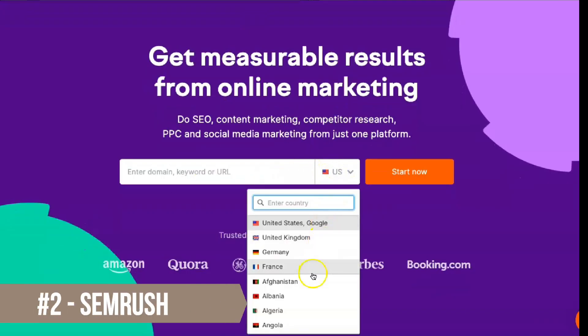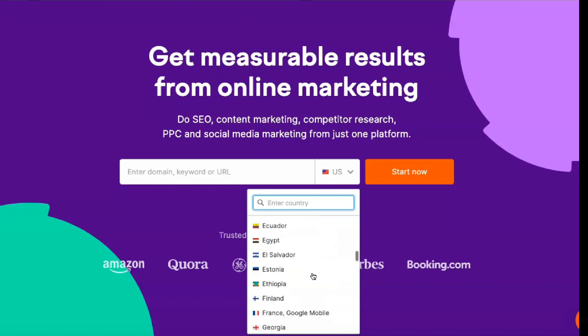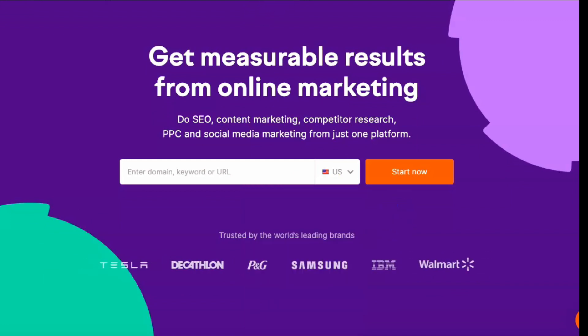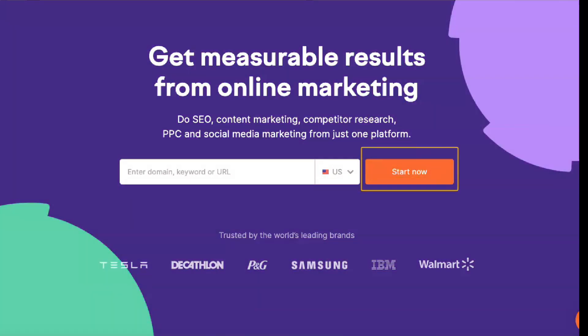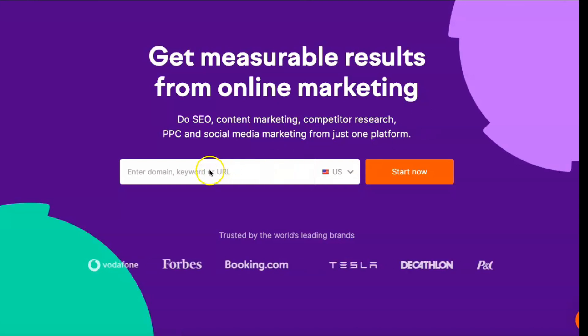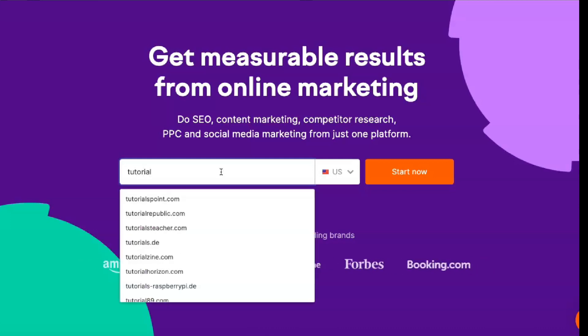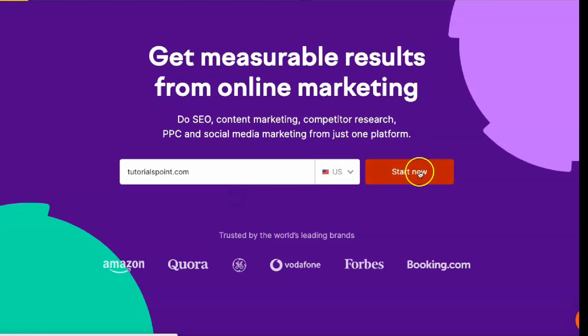SEMrush offers everything you expect from a reliable SEO tool without sacrificing ease of use. Its price points are perfectly tailored to the needs of both small and large businesses. SEMrush is a digital marketing and SEO tools platform designed to optimize everything from competition research to web traffic analysis. The website contains many additional resources, including informative ebooks,